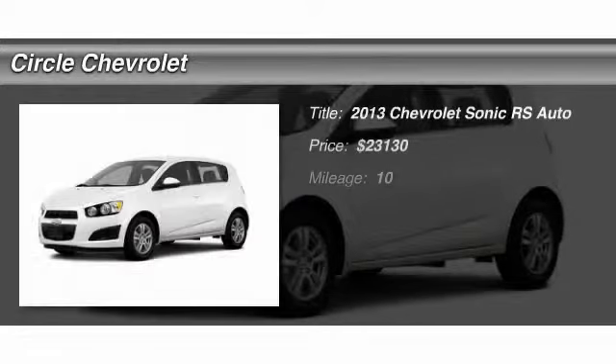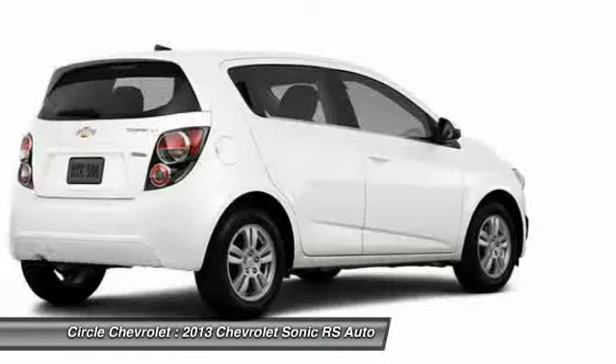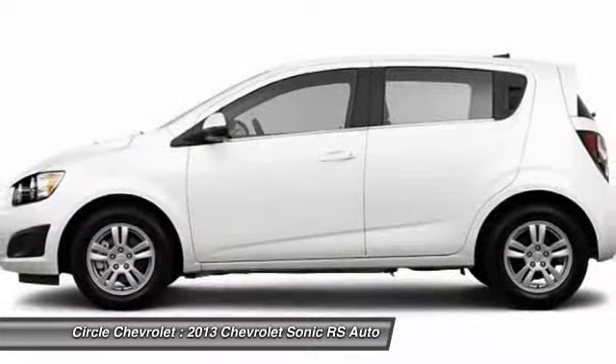The 2013 Chevrolet Sonic. The taut, strong body lines and powerful stance of the Chevy Sonic allude to the power you'll find under its hood.